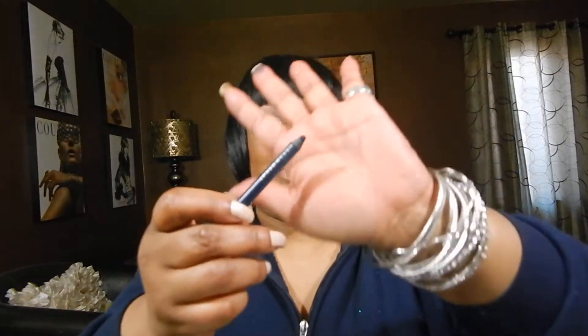I used China Blue a little bit in the outer V and into the crease to give it a smoky look, but the main area of concentration was this pretty blue mixed with the MAC Reflex. Then I used this beautiful black-blue from Urban Decay — Sabbath — beautiful color. If you can see that, it's like the deepest navy eyeliner you will ever find.